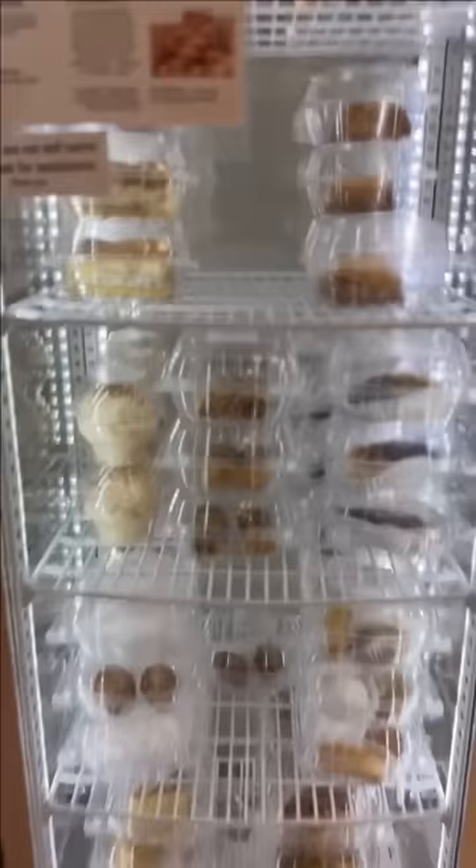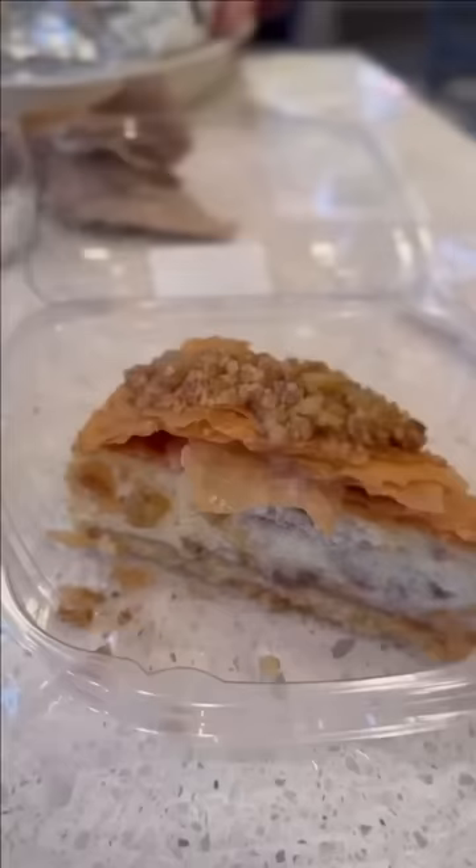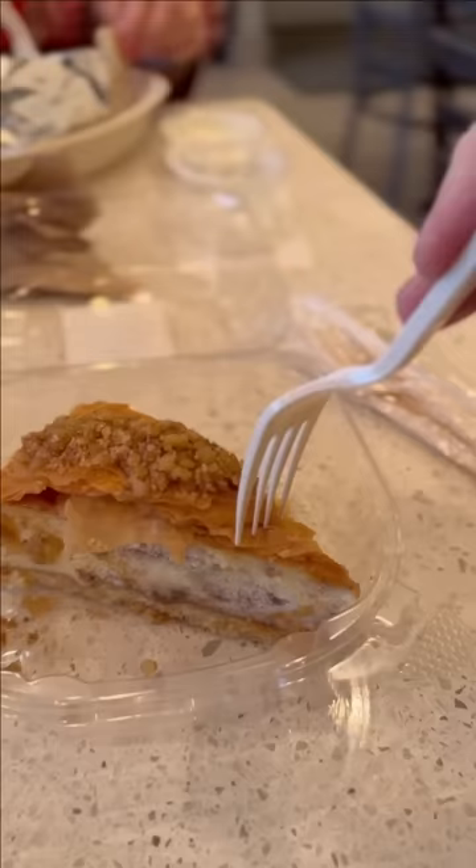Afterwards, I saw the display case of all the desserts and wanted to get something to try. Everything looked so good, but I ended up choosing the baklava cheesecake that looked incredible. We split that as a table, and it was amazing. I'll have to come back to try the others sometime, and that was everything I had for the day.